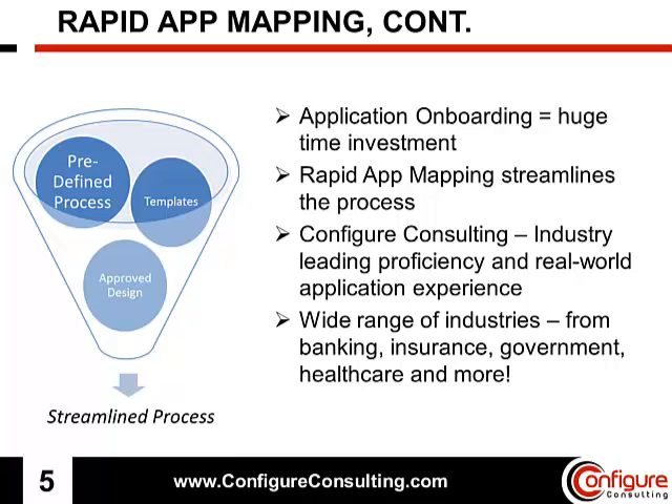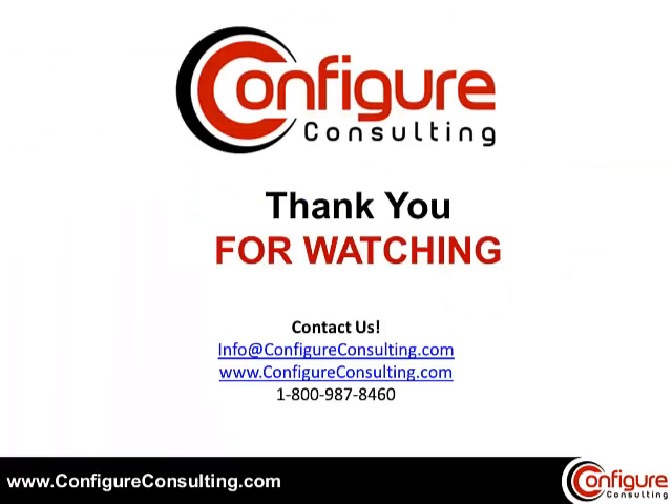Chances are we can rapidly implement a plan for you that will get your investment working at peak potential. Thank you for watching. Don't work for your resources — make your resources work for you. Call or visit our website and ask about having a no-risk proof of concept where we can address your pain points today.